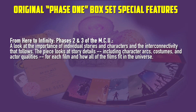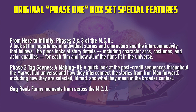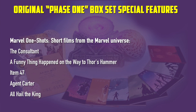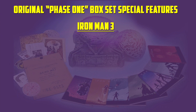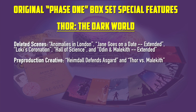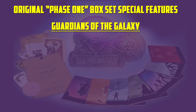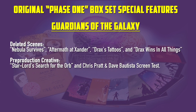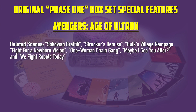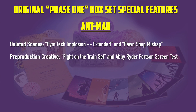The disc on the Phase 2 box set was actually a little bit more interesting. There's a documentary called 'From Here to Infinity: Phases 2 and 3 of the MCU' — a look at the importance of individual stories and characters and the interconnectivity that follows. It's also a making-of Phase 2 11-minute doco, a 3-minute gag reel from all the films, and all 5 Marvel One-Shot short films on one disc. For Iron Man 3: about 5 minutes of deleted scenes and 3-4 minutes of pre-vis. Thor: The Dark World: 10 minutes of deleted scenes and 7 minutes of pre-vis. Winter Soldier: about 3 minutes of deleted scenes and 3 minutes of pre-vis. Guardians of the Galaxy: 4-5 minutes of deleted scenes and about 7 minutes of pre-vis. Avengers: Age of Ultron: 4-5 minutes of deleted scenes and 8 minutes of pre-vis. Ant-Man: about 3 minutes of deleted scenes and 8 minutes of pre-vis.